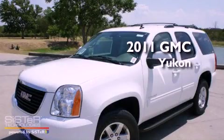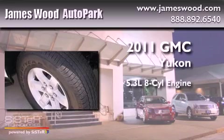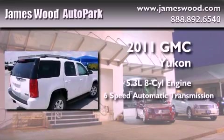This is a brand-new 2011 GMC Yukon. It features a 5.3-liter, eight-cylinder engine and a six-speed automatic transmission.